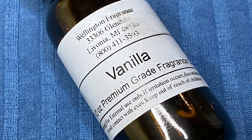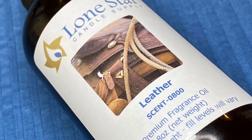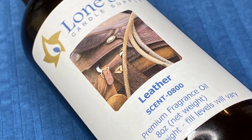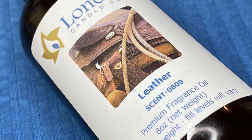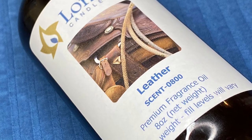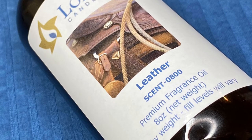The next set of oils is from Lone Star Candle Supply — their website isn't on the bottle but I'll put it in the description box. This is their version of leather and, like the first one I tried, it has a genuine leather smell — still very light. I've kind of pulled back from using just plain leather unless it's requested, because I feel it just doesn't have the lasting power I'd like to see in my car freshies.